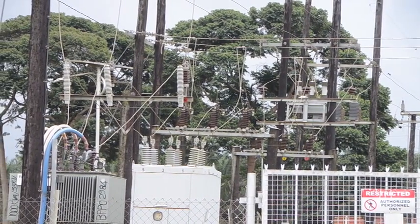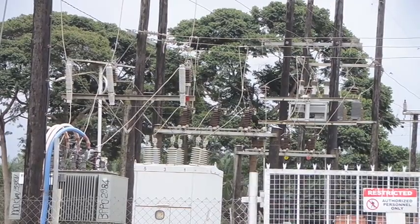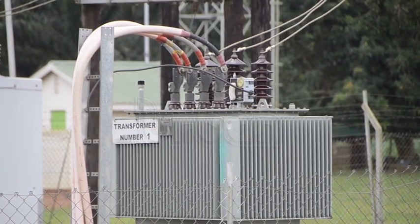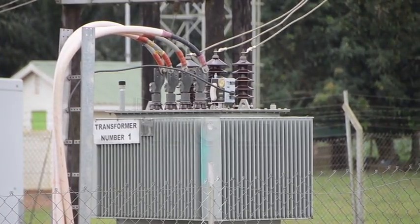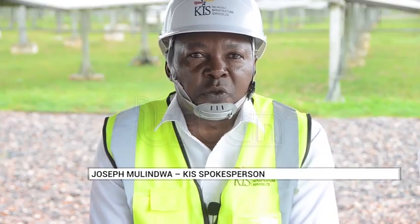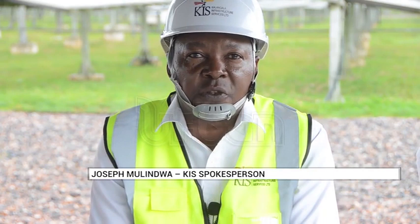That's why the marine cable came on board. Addressing the media on power supply, Joseph Molindwa, the Kalangala Infrastructure Services Limited spokesperson, narrated that more benefits are coming with this submarine cable, power tariff reduction inclusive. The government is going to set the new tariff through the Electricity Regulatory Authority, and the marine cable is coming with many benefits.